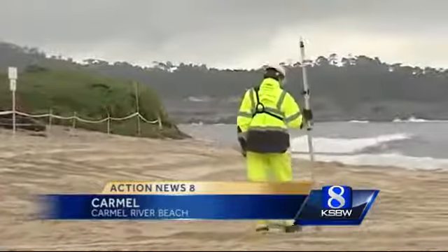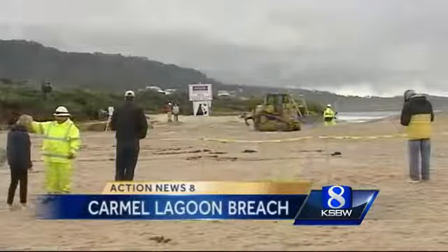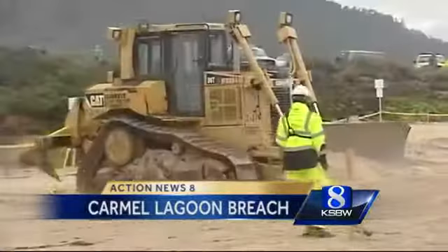A bulldozer and a crew in hard hats are not a typical sight at the beach, but Saturday morning they went to work at the Carmel River Lagoon. They're trying to create a swale in the barrier beach so that when the lagoon rises to an elevation of about 11 feet, it will slowly spill over the swale and reduce the potential chance for flooding the low-lying homes up against the backside of the lagoon.